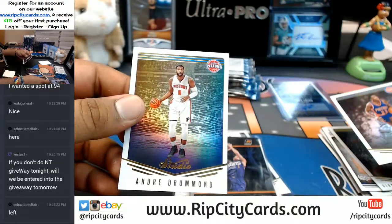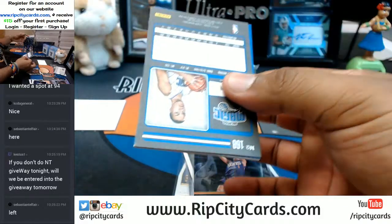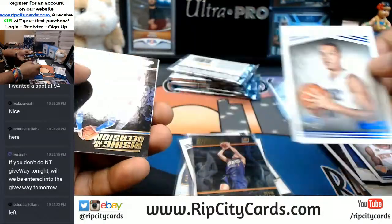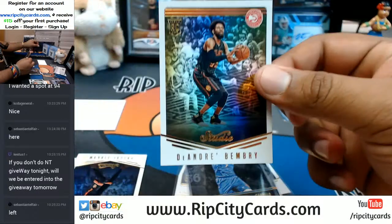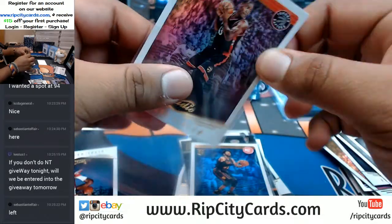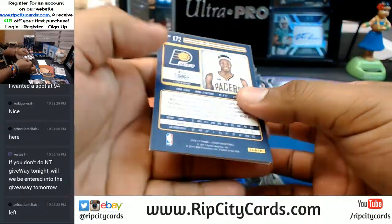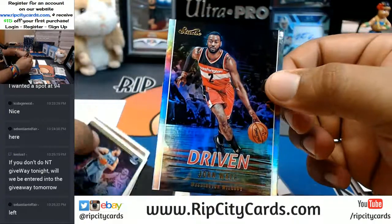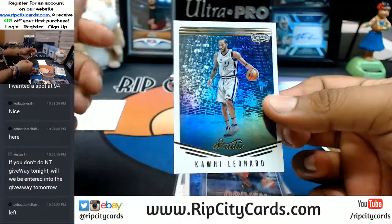Giannis, Isaiah Thomas, Andre Drummond. Carmelo — I want hoodie Mello! Aaron Gordon. Carmelo Anthony insert for the Knicks. DeAndre Bembry rookie for the Hawks, Pascal Siakam rookie for the Raptors — Clyde the Glide. CJ McCollum, Miles Turner, John Wall driven insert for the Wizards. Marcus Soul, James Harden. Kawhi Leonard.